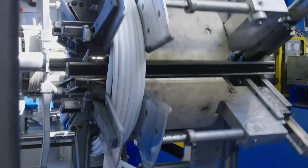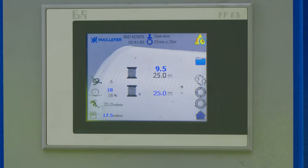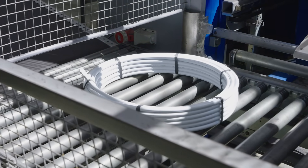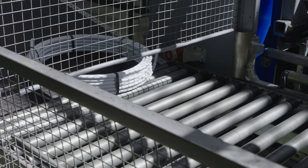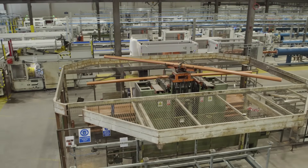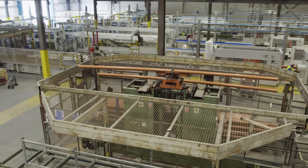We are seeing in the UK market some non-Kite Mark product coming in, and what's concerning is some merchants and plumbers think they're buying a Kite Mark product. What's actually happening is the manufacturer claims it's made to the Kite Mark standard but it doesn't have the Kite Mark — so they're self-certifying. You could make pipe tomorrow and self-certify it.